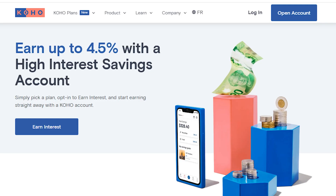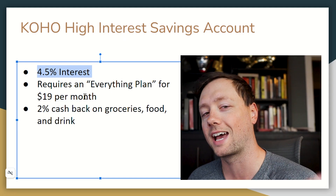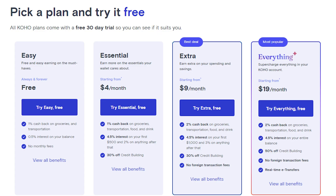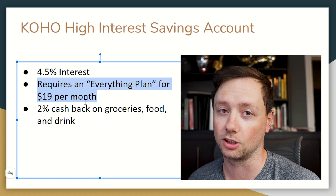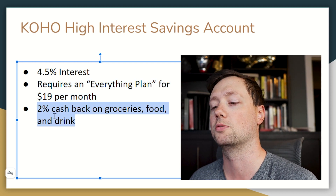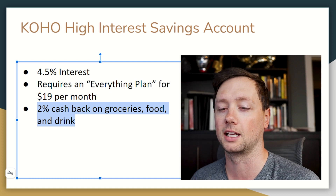Next is Koho. Koho has a high interest savings account currently giving 4.5%, but to get that top rate you do have to pay $19 a month for their plan. That said, the plan has a lot of benefits — if you're trying to build your credit or can't get a good credit card, Koho could be a great option. You also get 2% cash back on groceries, food, and drink, so factor that into your decision.